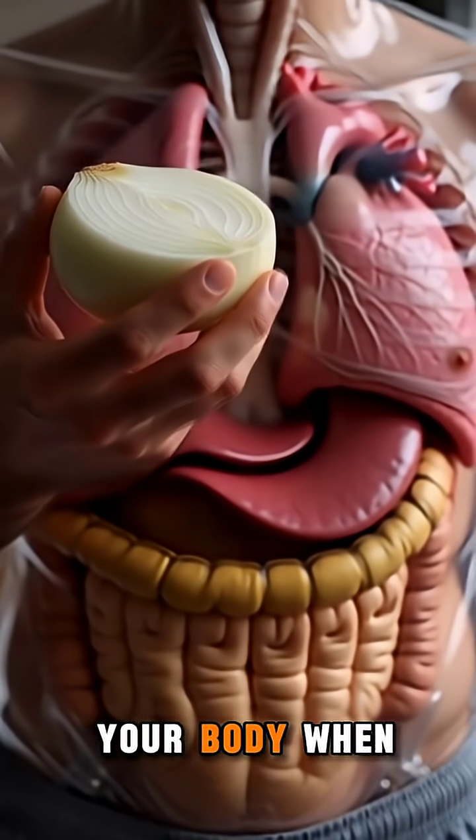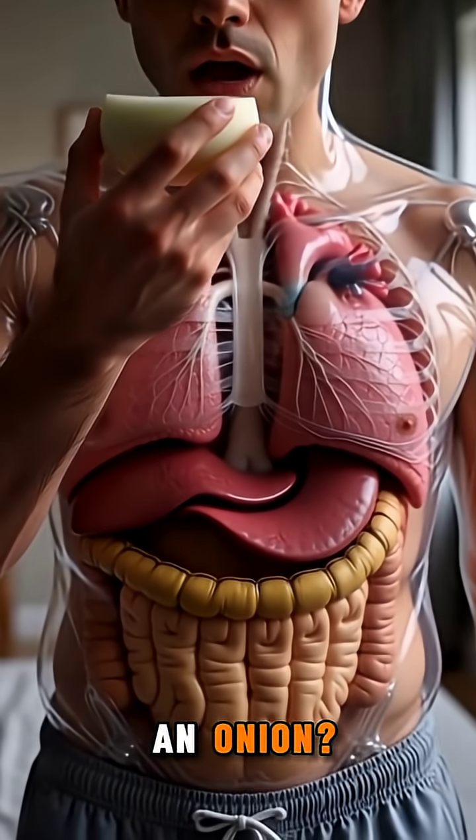Ever wondered what actually happens inside your body when you bite into an onion? Let's take a look.